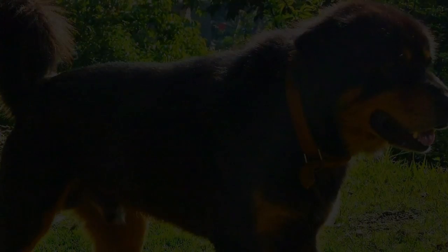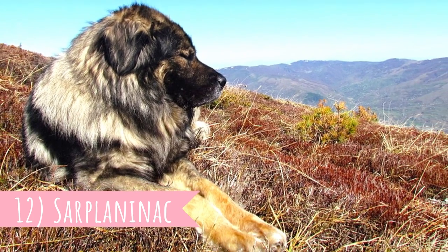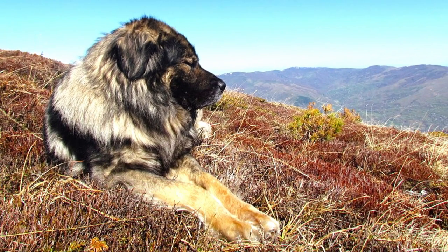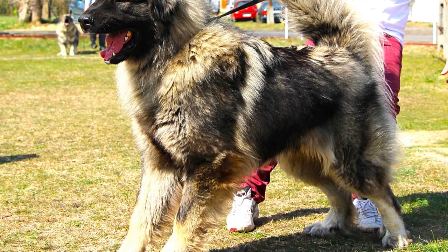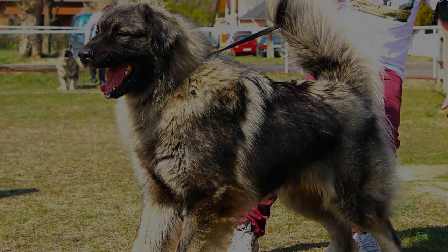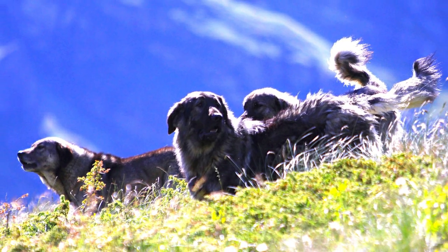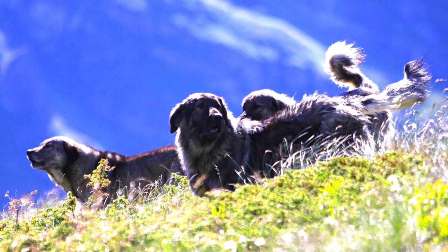Number 12: Šarplaninac. One of the oldest dogs in this video is definitely the majestic Šarplaninac. They got their name from their place of origin, the Šar Mountains in the Balkans. It is an exceptionally good livestock guardian with a calm, loyal, brave, courageous, and independent temperament.